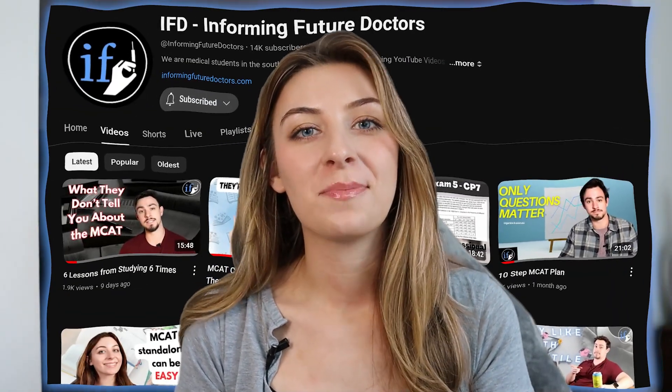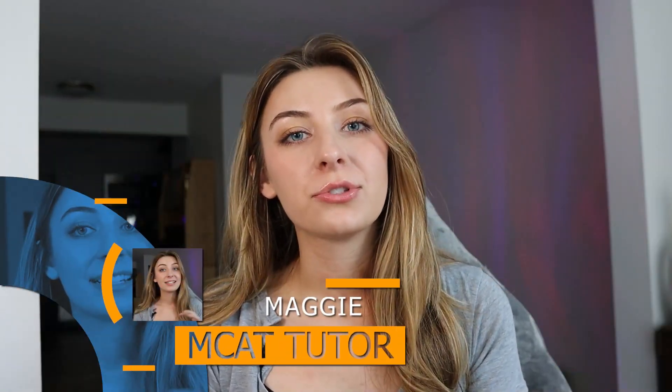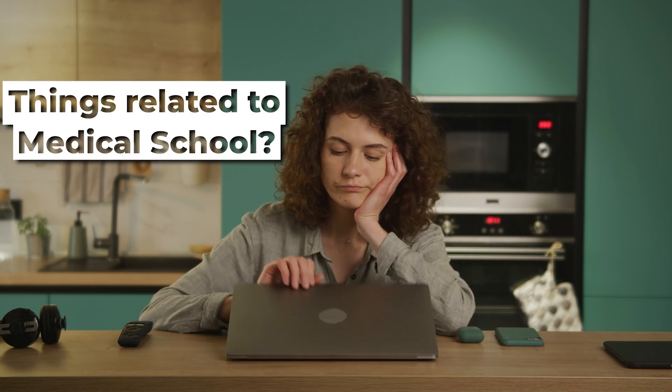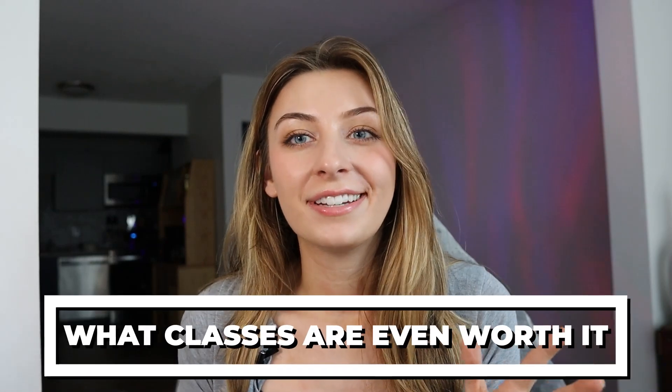Hello everybody, welcome back to the channel. My name is Maggie. I'm a third year medical student and a former professional MCAT tutor, and I run this channel and this business with my brother John. Usually we make very specific MCAT focused content, but today I thought these people aren't just taking the MCAT — they're also pre-med and wondering about things related to medical school in general. So I wanted to make a video on something I wish I knew when I still had time in undergrad: what classes are even worth it.